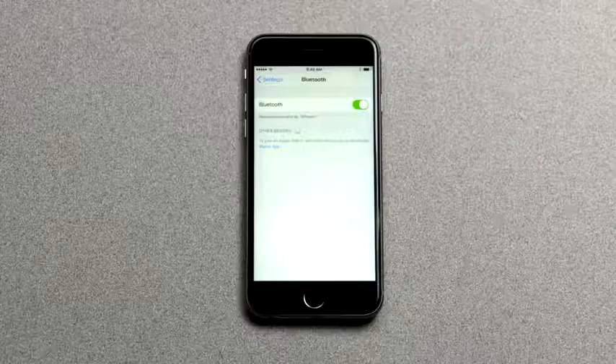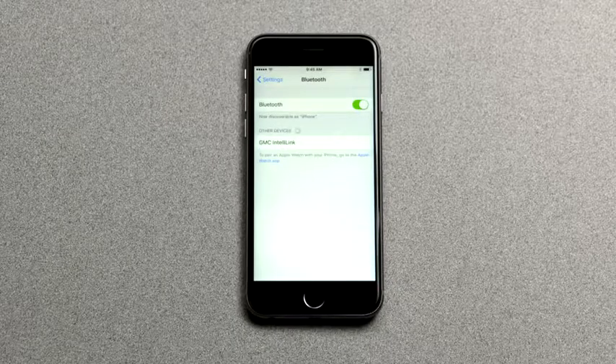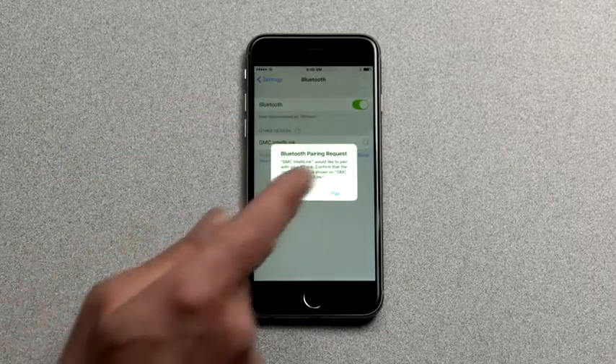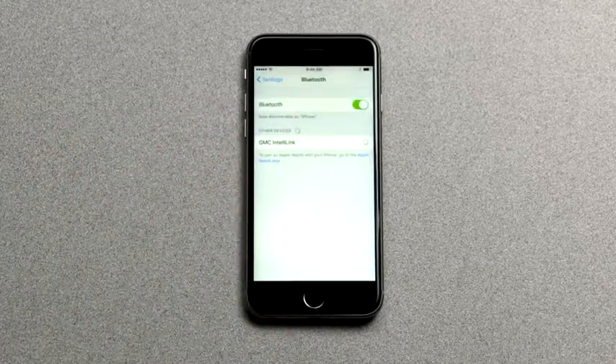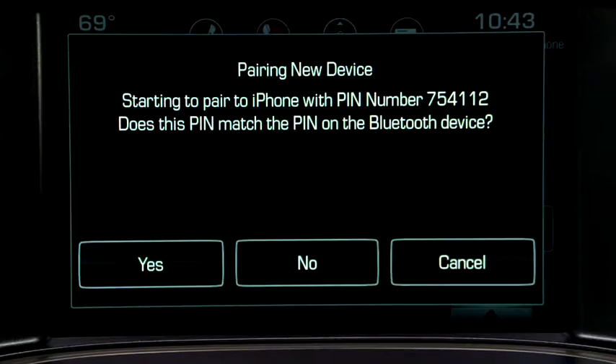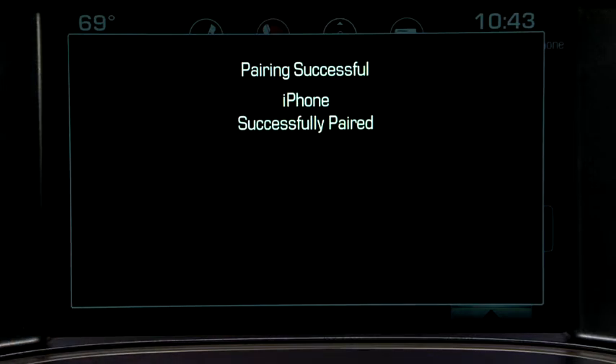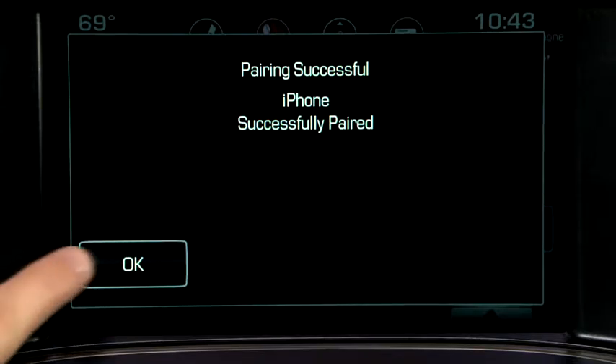Once pairing has begun, your phone may ask permission to pair. Look for GMC IntelliLink and confirm the request. A pin will be displayed on the touch screen and should only be confirmed if it matches the pin on your phone. The touch screen will then confirm the device is successfully paired.